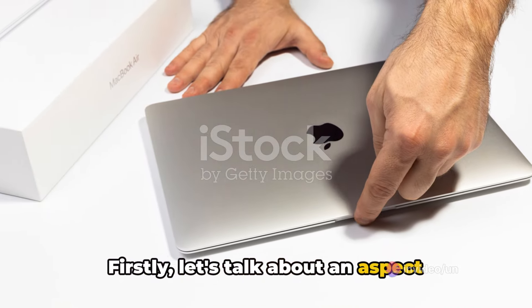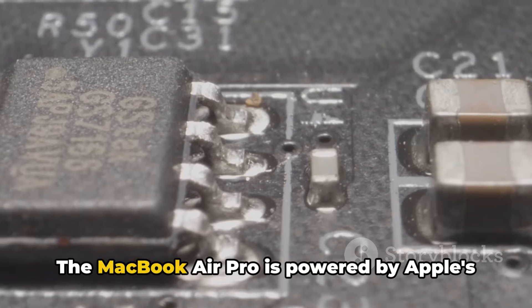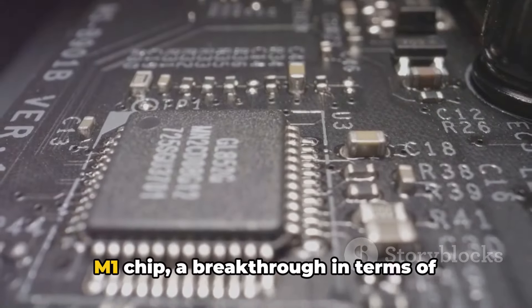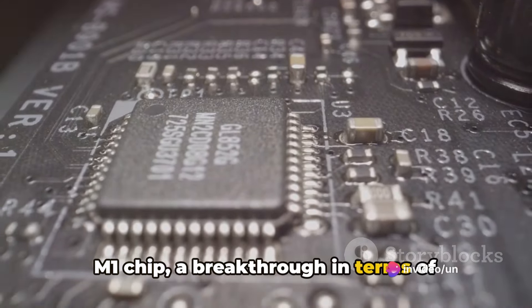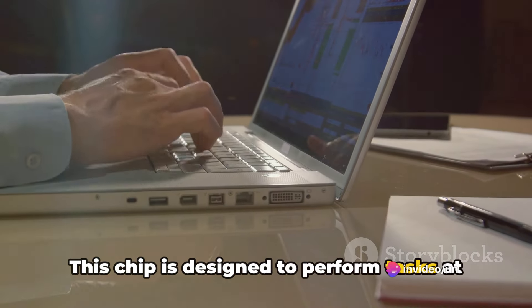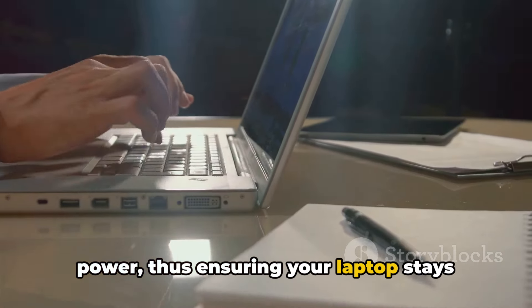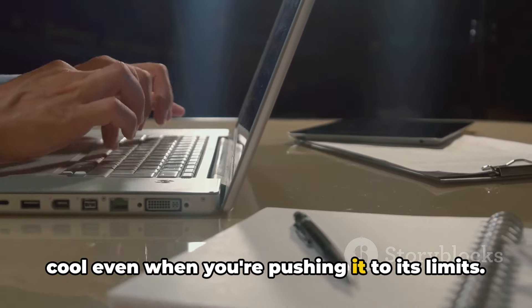Firstly, let's talk about an aspect that's critical to any tech device: the processor. The MacBook Air Pro is powered by Apple's M1 chip, a breakthrough in terms of processing power and efficiency. This chip is designed to perform tasks at lightning speed while consuming less power, thus ensuring your laptop stays cool even when you're pushing it to its limits.